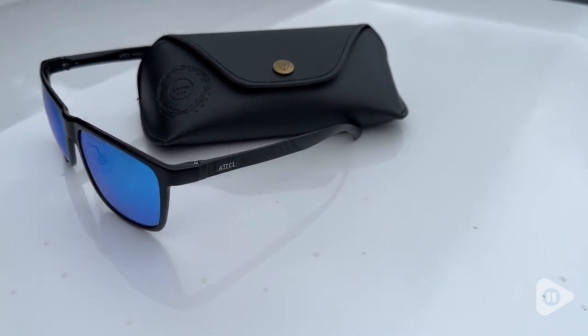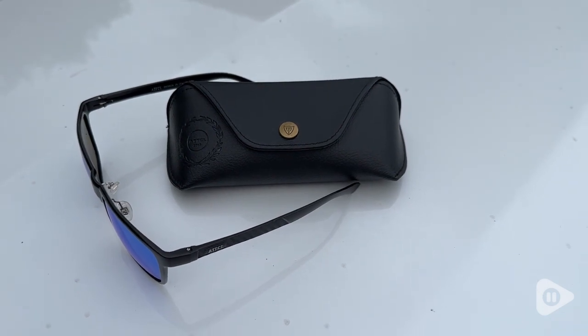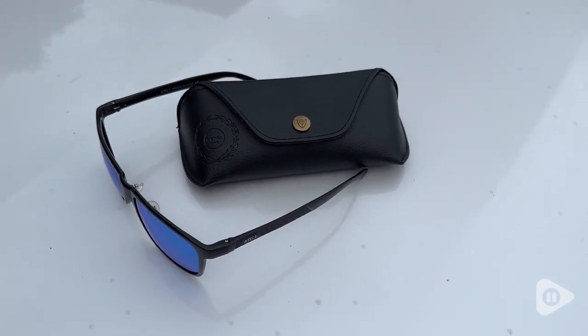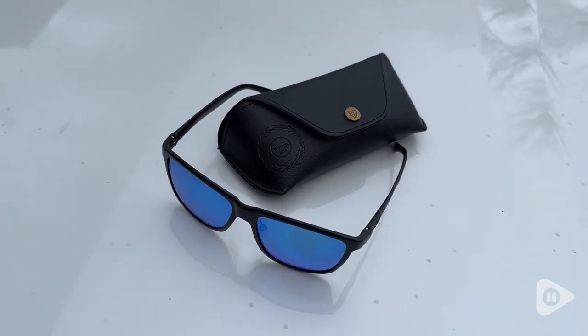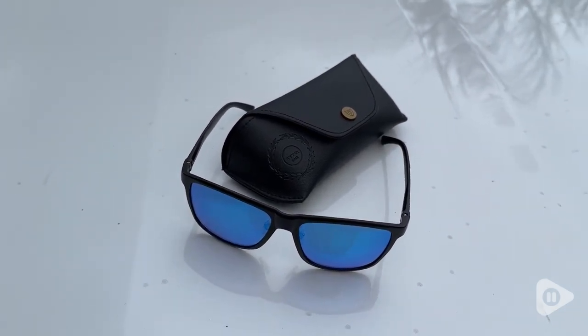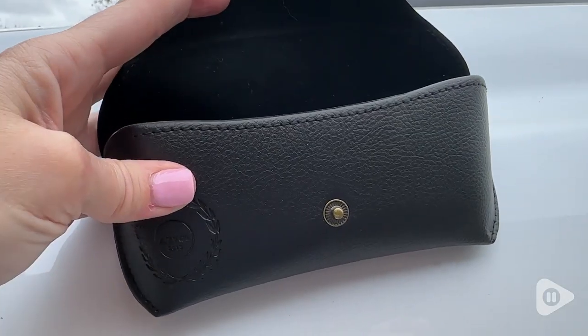I love them because they are made out of this ultralight aviation metal, so they feel great. They're not heavy at all, but they do have those nose pads, so they're going to be very comfortable and you're going to be able to adjust them. They come with a nice little carrying case, so you don't have to worry about scratching them up.